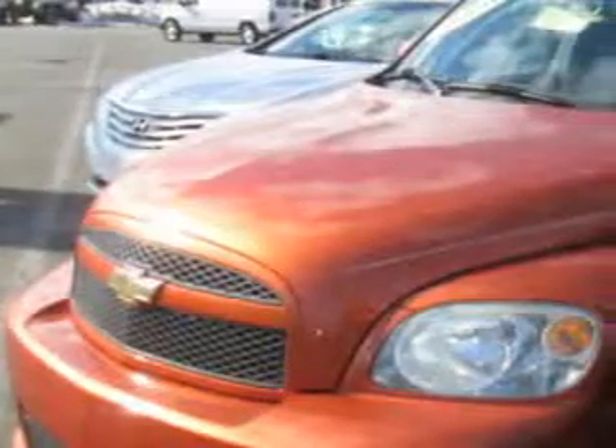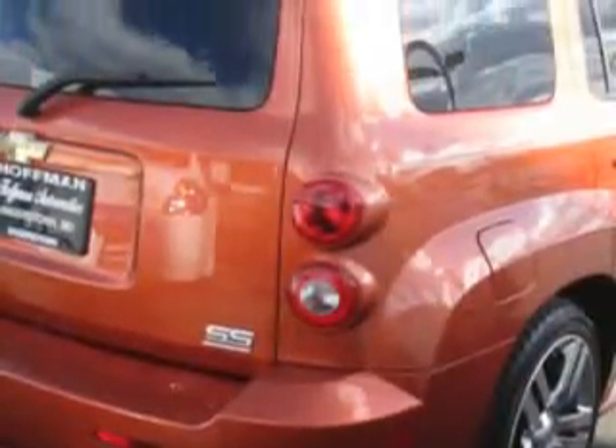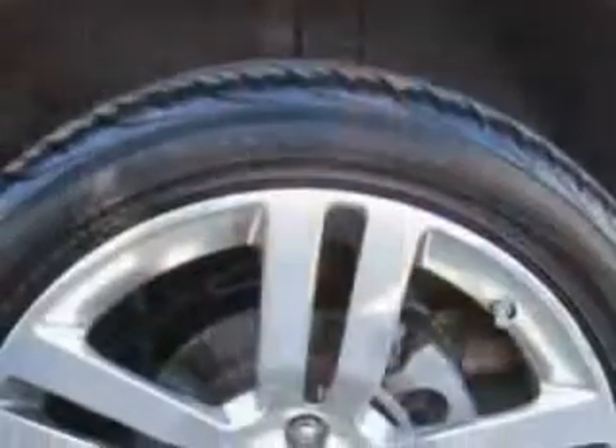Imagine driving this sunburst orange metallic 2008 Chevrolet HHR wagon, equipped with a four-cylinder engine and a five-speed manual transmission with only 78,888 miles. Enjoy an impressive 29 miles to the gallon on this great car, with features like center console,